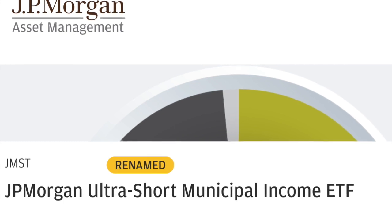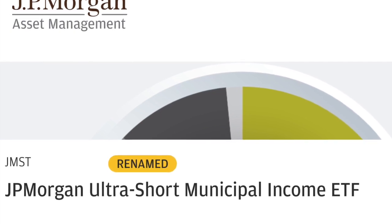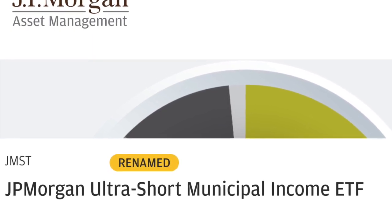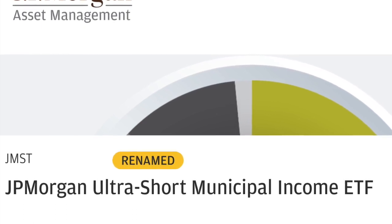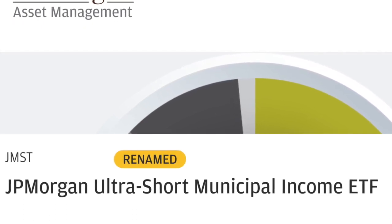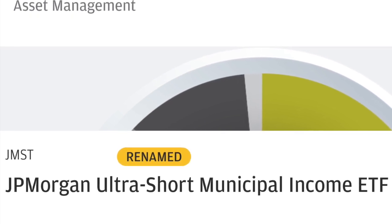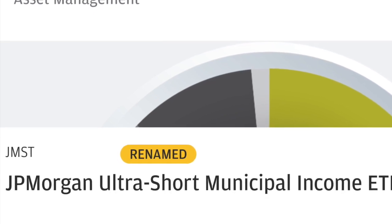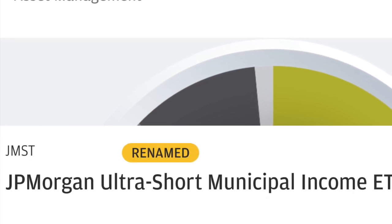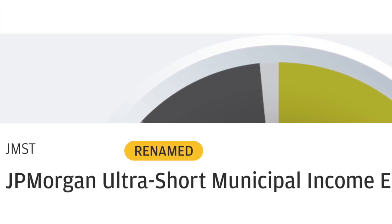Hi, this is a review of JPMorgan's ultra-short municipal income ETF, symbol JMST. This is a fairly new ETF — JPMorgan released it in October of 2018. It's a very interesting ETF, kind of a new spin. Most products from JPMorgan are fairly new, so let's take a look under the hood and see what's so interesting about it.